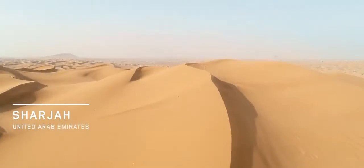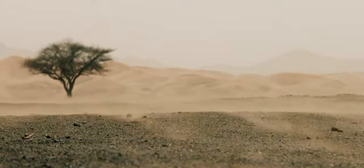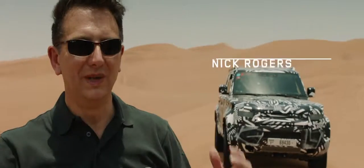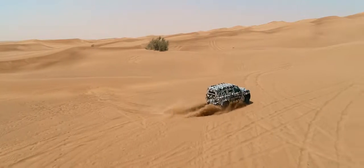This year we are back to test the capability of the new Defender. This is where the first Land Rovers came — they absolutely explored this region, so it's only fitting that we come here to test this new vehicle, push it to its limits, because that's what the new Defender is all about.